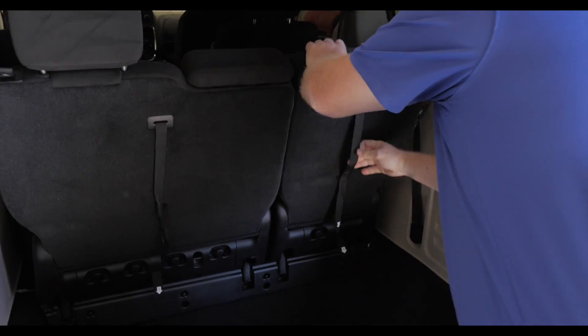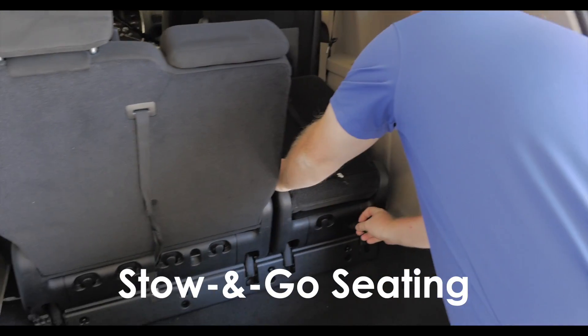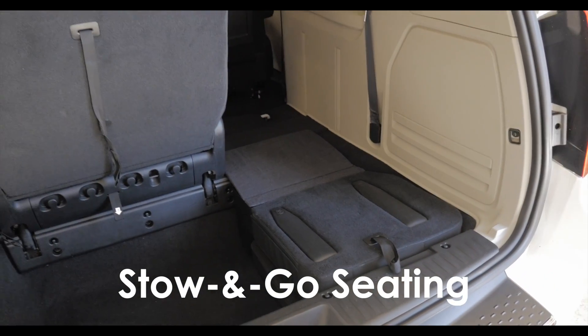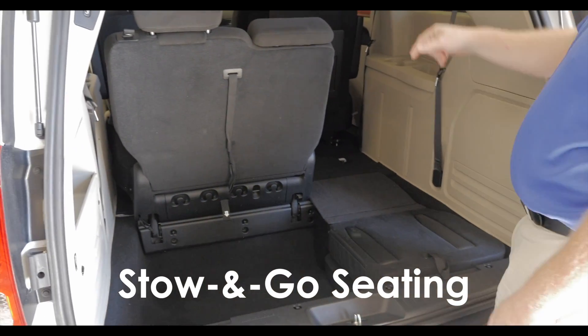Here's a look at how the stow-and-go works — just fold it right down. Look at that! Both seats do that. Stow-and-go, so you can carry a 4 by 8 sheet of plywood if you move those front seats too.